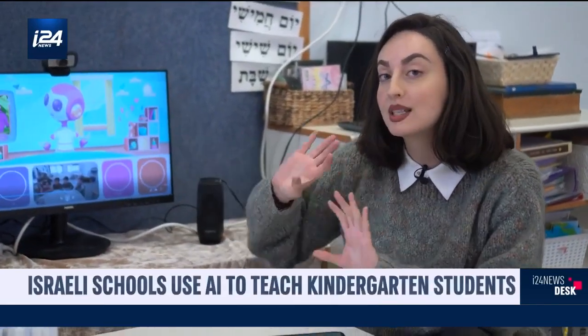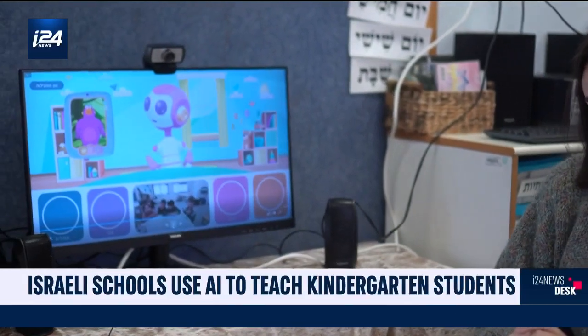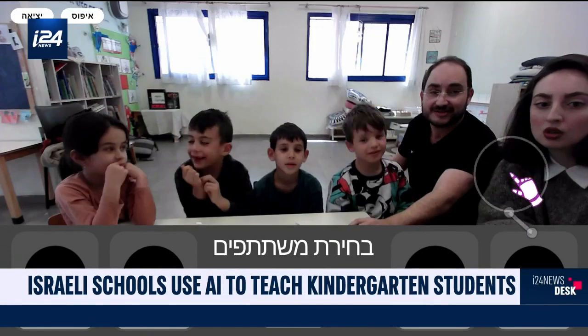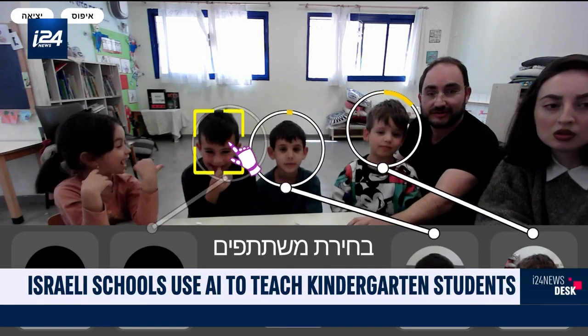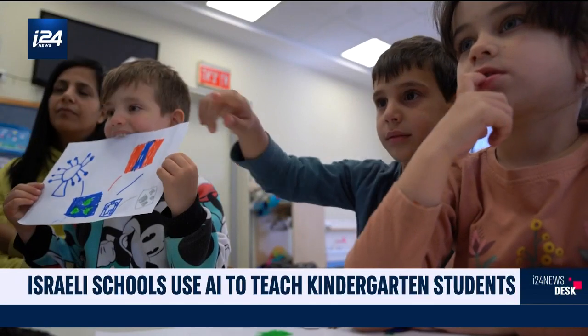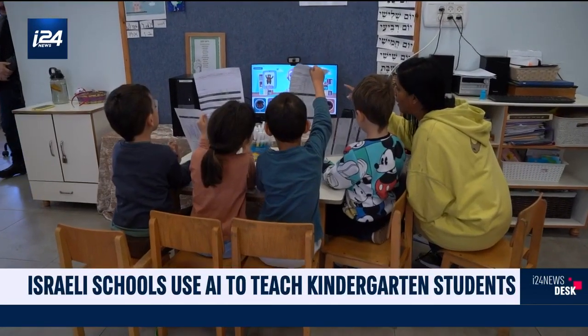Her name is Amit and she comes complete with a few simple algorithms. Amit in Hebrew means companion, and as part of a pilot program in Israeli kindergartens, this so-called companion is teaching kids English. She's about to be rolled out across 70 Israeli classrooms by September.